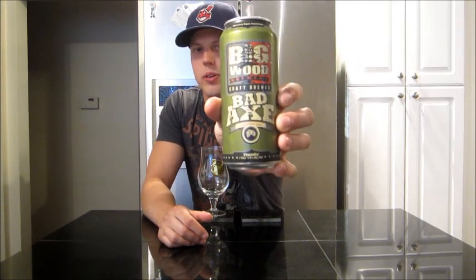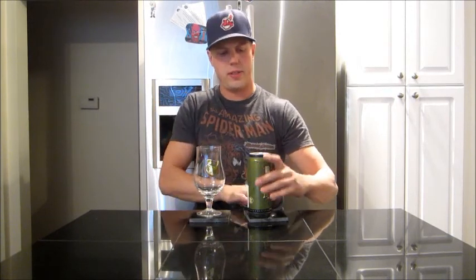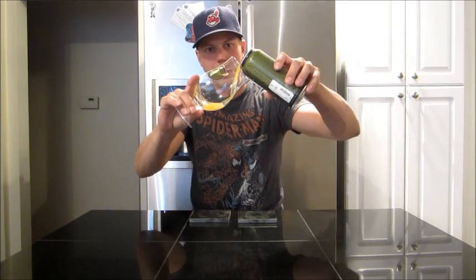Big Wood Brewery. This is Bad Axe Imperial IPA from Minnesota, of course. Wow — 9.8% ABV. Not a seasonal, not an all-the-time beer. It's kind of one of those one-offs, is what Rich was saying. I'm excited to get it in the glass.